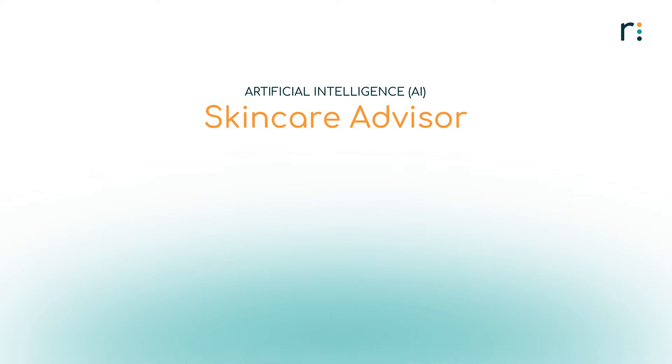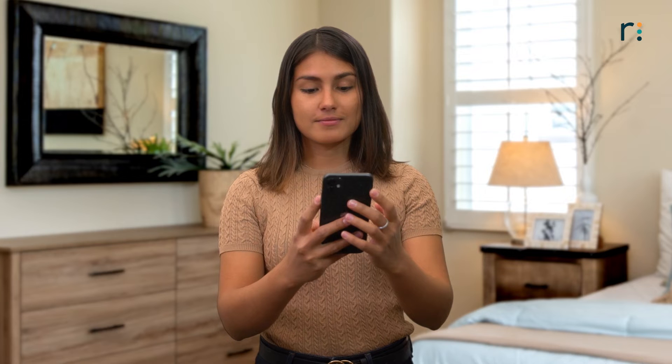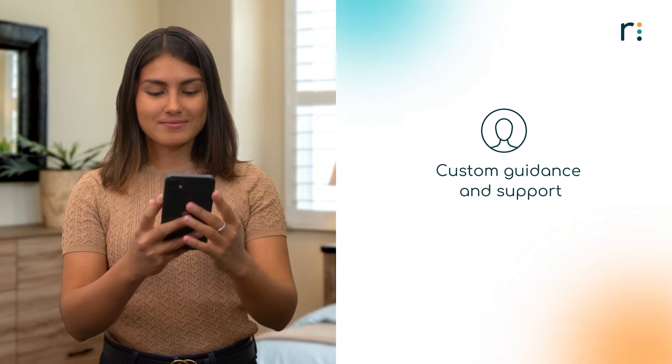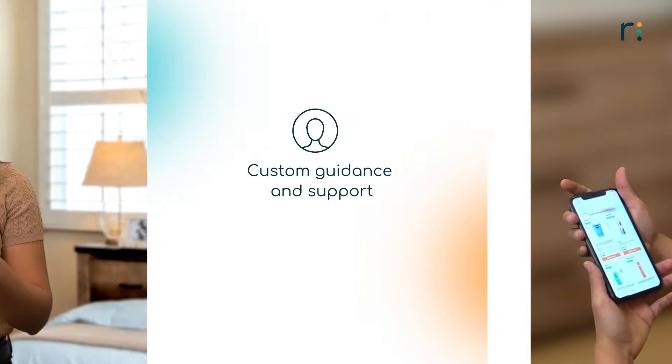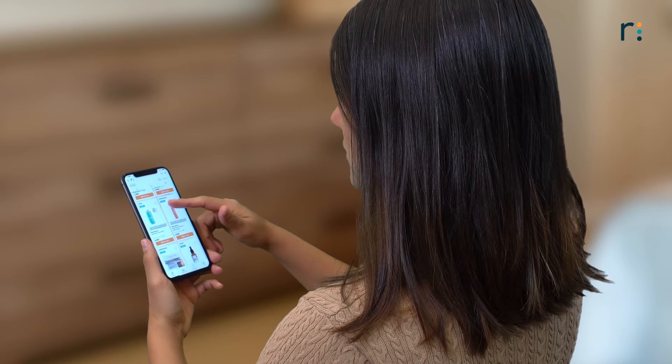Revive's AI Skincare Advisor is the number one AI-powered skincare solution to help each and every one of your customers by providing custom-tailored guidance and support in finding the best skincare products, routines, and treatments for their personal needs.